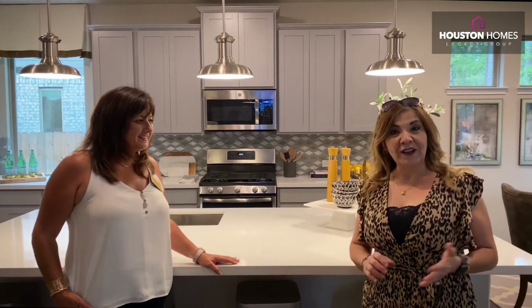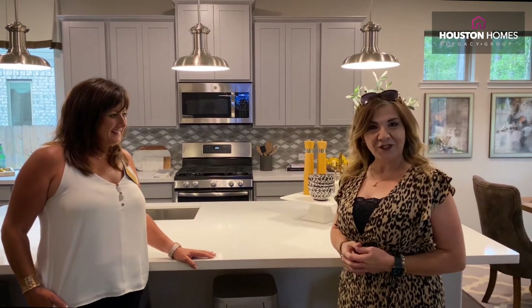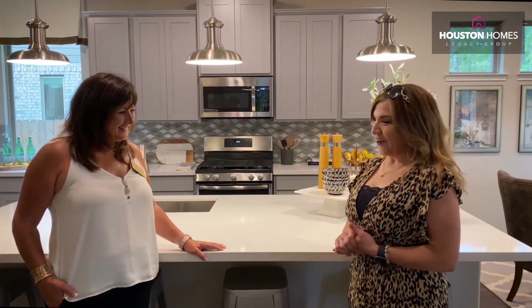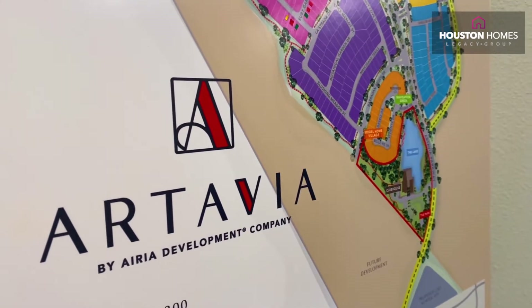Just so you know guys, we just finished completing a contract with one of my buyers that loved it out here. And I'm going to turn it over to Kelly to tell y'all a little bit about location.